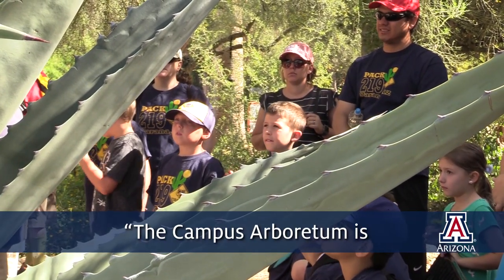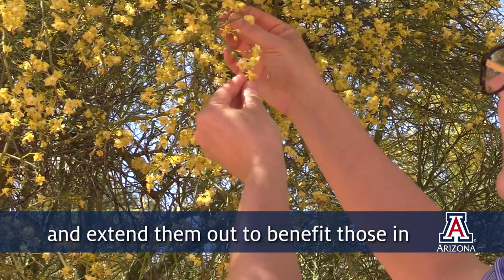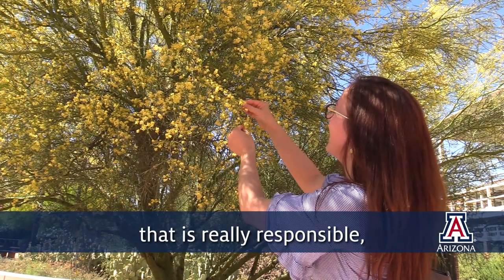The Campus Arboretum is a public garden that's housed on the University of Arizona main campus. What we hope to do is to take the research and the educational resources of the University and extend them out to benefit those in the state who are interested in building and managing landscapes in a way that is really responsible for a desert city.